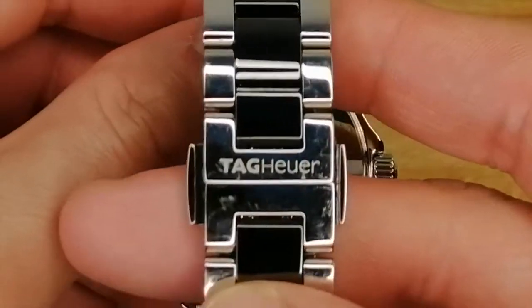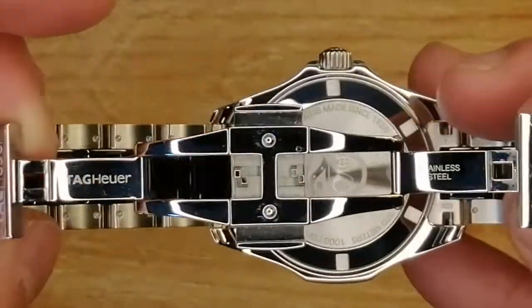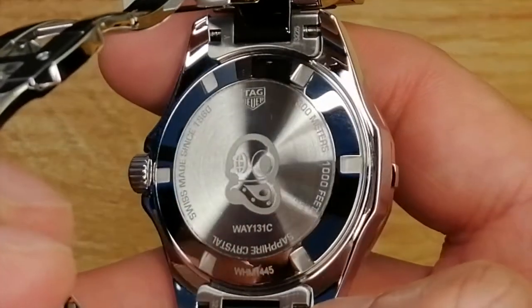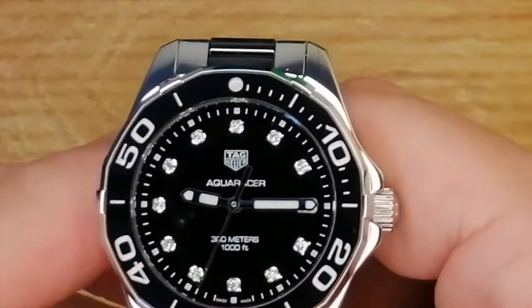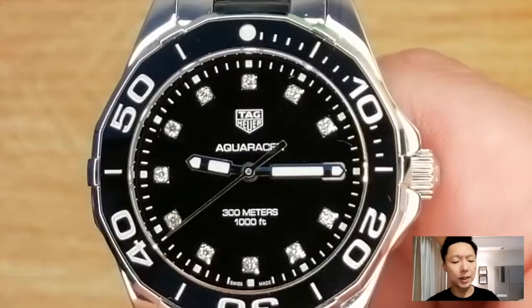The clasp is a butterfly clasp, which is super comfortable. The caseback is fully signed with the TAG Heuer logo as well as the diver logo in the middle, very proudly stating that it is suitable for all dive challenges you might have.